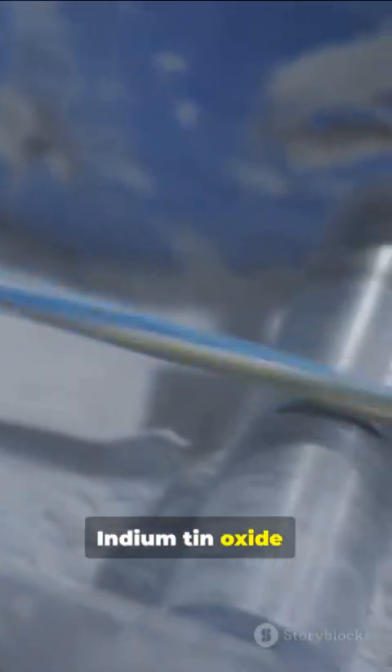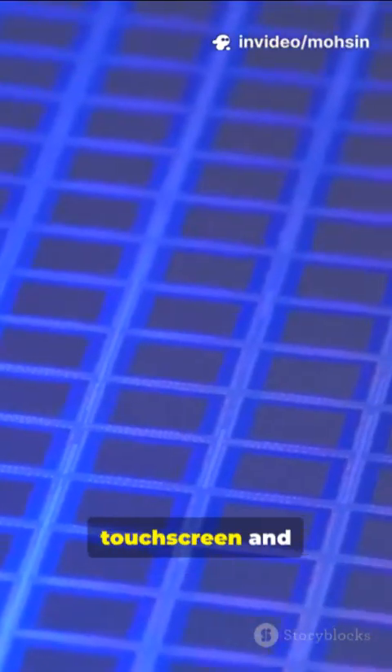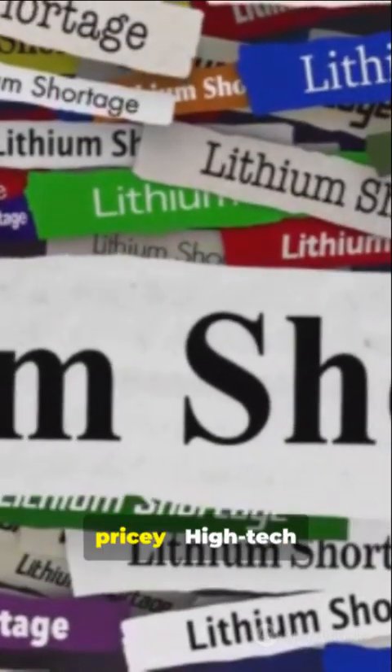Indium tin oxide: transparent and conductive, it coats nearly every touch screen and flat panel display. Indium isn't mined alone — it's mostly recovered as a byproduct of zinc processing, which makes it scarce and pricey.